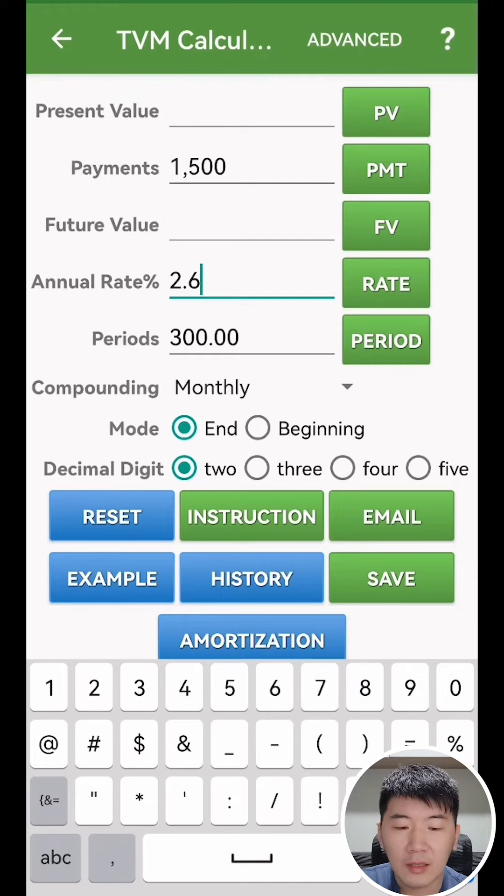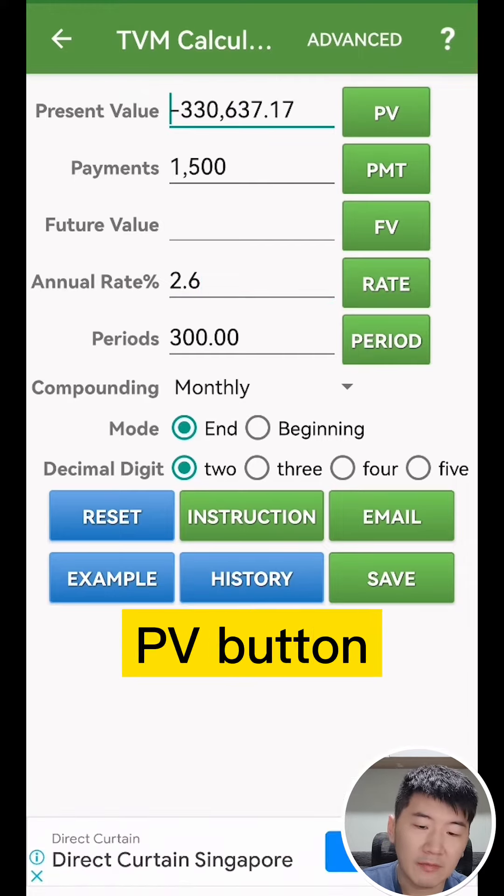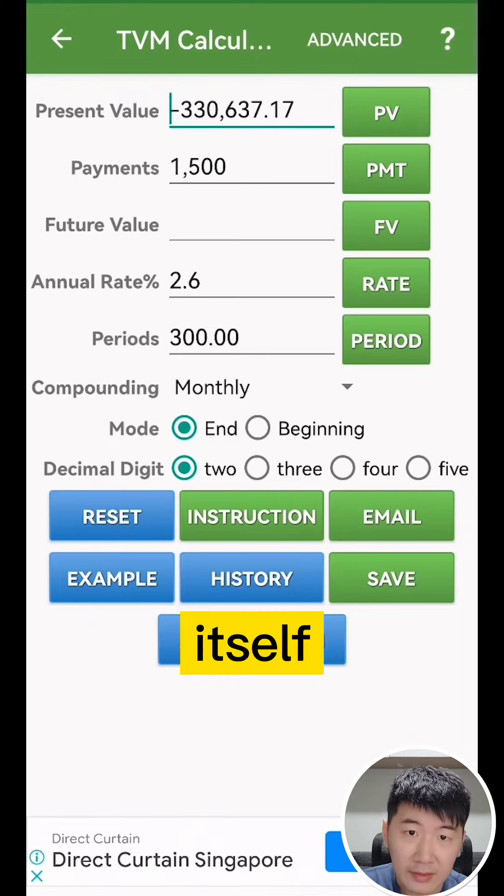With the HDB loan rate of 2.6%, you click the PV button and the estimated loan amount will be $330,000.